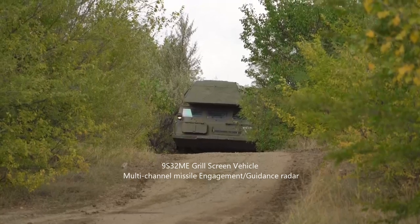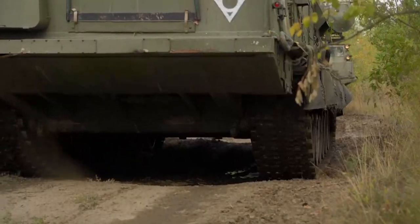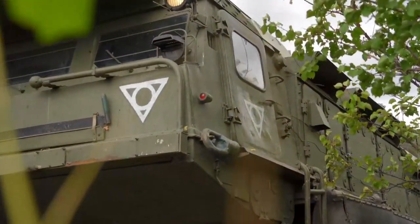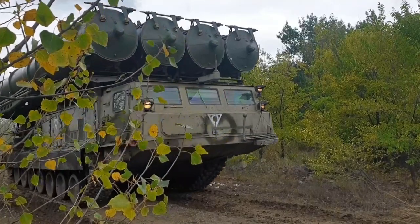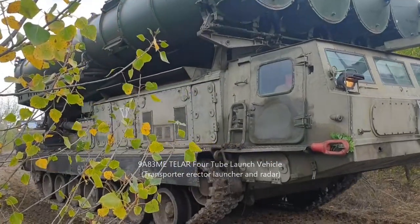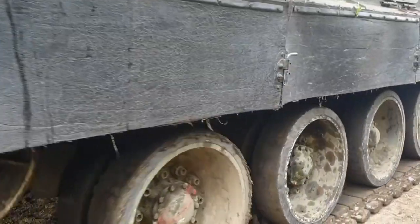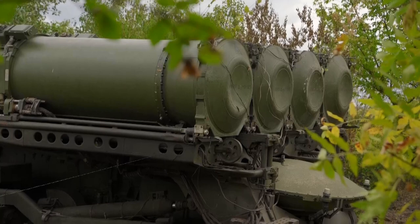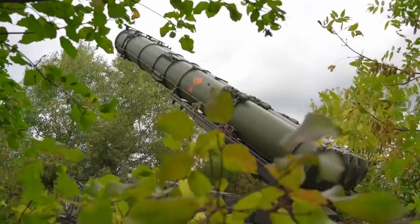The Russian 9S-32ME engagement radar system on a 9A-83ME Teller track vehicle, a four-tube missile launch vehicle system, slowly makes its way along a dirt track somewhere in eastern Ukraine. The 9A-83ME Teller is holding four 9M-83 missiles fitted with a semi-active radar homing guidance system — a 7.5m long, 0.5m wide two-stage missile system capable of targeting aircraft at 75km.